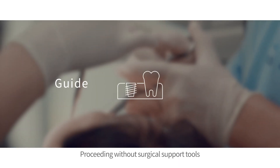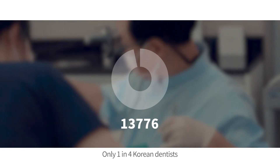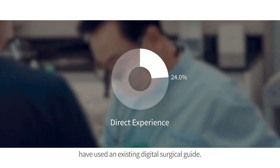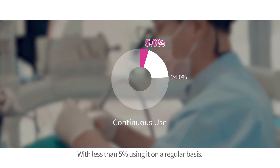Proceeding without surgical support tools leaves dentists grappling with avoidable problems. Only one in four Korean dentists have used an existing digital surgical guide, with less than five percent using it on a regular basis.